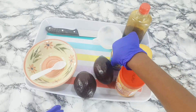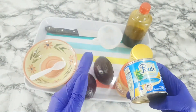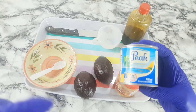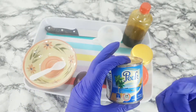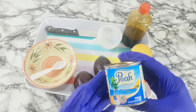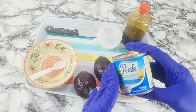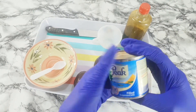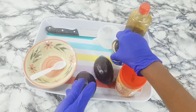The next ingredient is milk. You can use Greek yogurt to make this mixture — that's fine — but I'm using peak milk. Milk is an excellent source of vitamins and minerals, and the type of protein found in milk has been shown to promote muscle growth. So it's one of the ingredients you don't want to miss in this recipe.